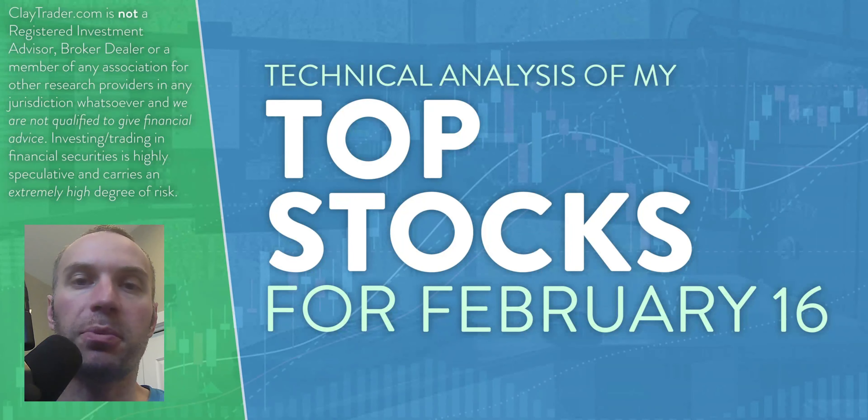Hey, it's Clay at ClayTrader.com. This will be my top 10 stocks as we head into Thursday, February 16th. This will be a technical analysis breakdown. So if you're someone that uses charts within your trading, or maybe you're just interested in learning about charts and how they can be used as a tool to help make good decisions as a trader, this will be a video for you.